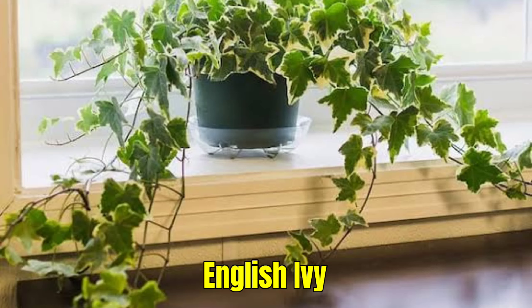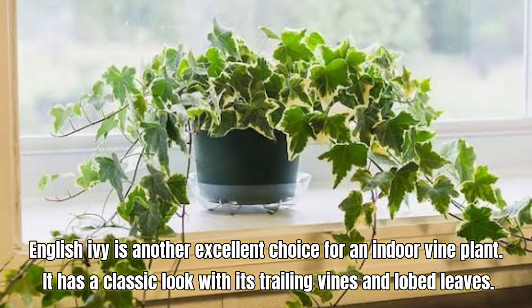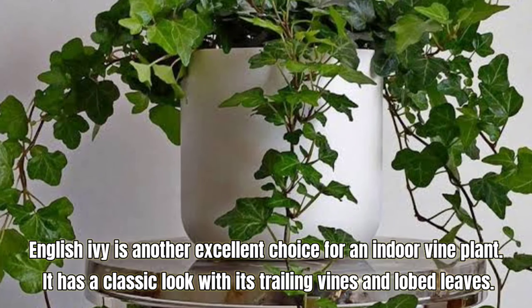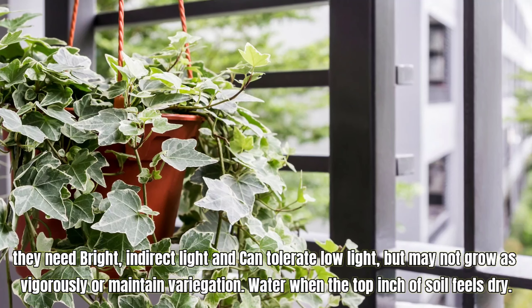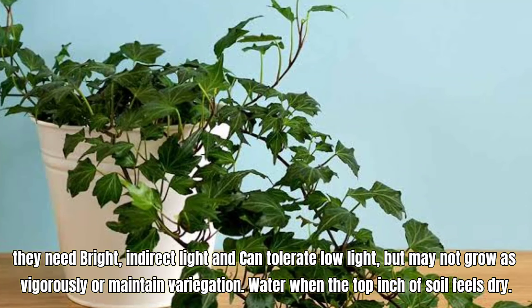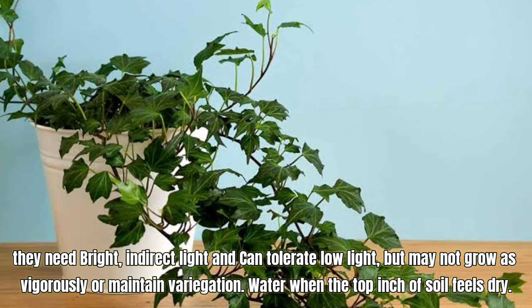English Ivy, also called Hedera helix. English Ivy is another excellent choice for an indoor vine plant. It has a classic look with its trailing vines and lobed leaves. It needs bright, indirect light and can tolerate low light but may not grow as vigorously or maintain variegation. Water when the top inch of soil feels dry.